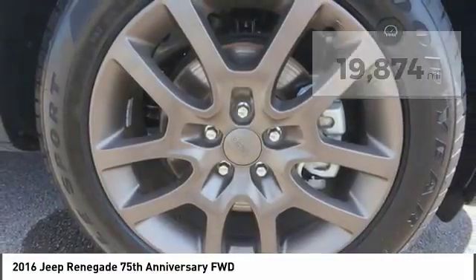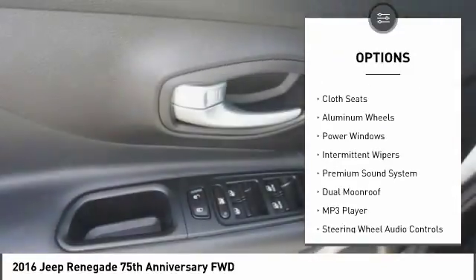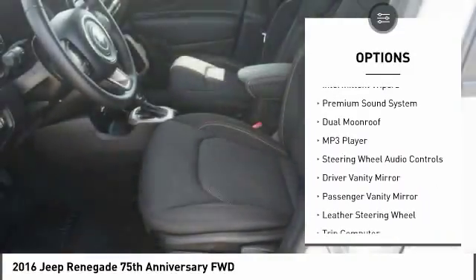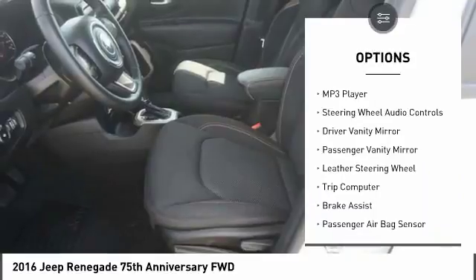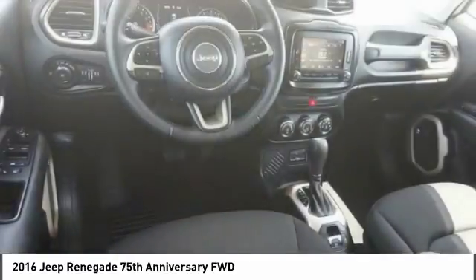Here are some of this vehicle's great options: keyless entry, steering wheel audio controls, backup camera, traction control, stability control, Bluetooth, leather-wrapped steering wheel, power steering, adjustable steering wheel, and driver airbag.